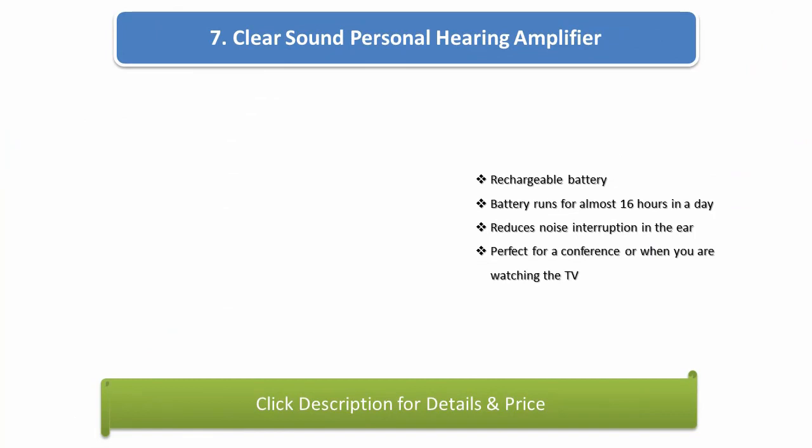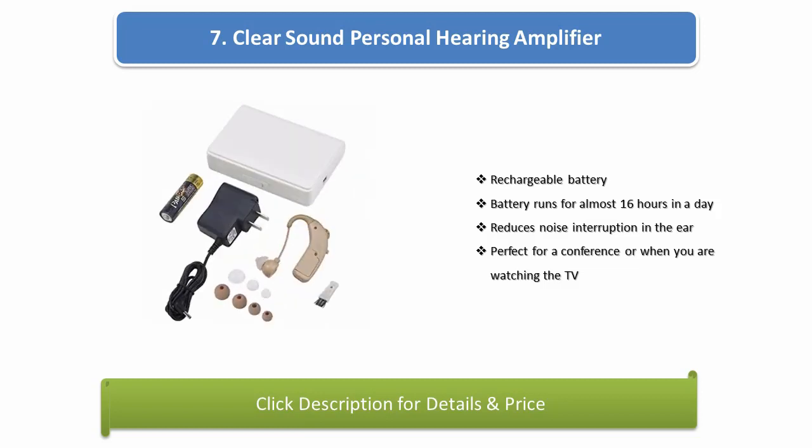Number 7: Clear sound personal hearing amplifier. Rechargeable battery that runs for almost 16 hours a day. Reduces noise interruption in the ear, perfect for a conference or when you are watching TV.